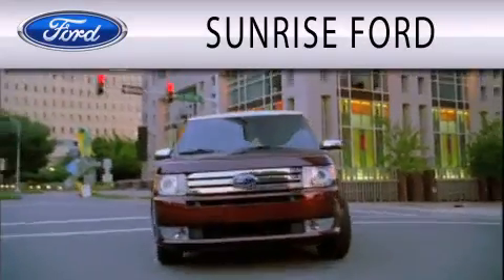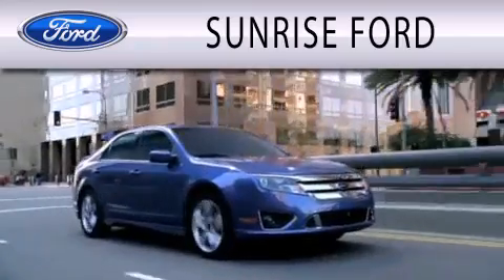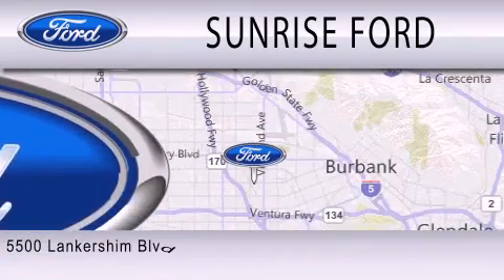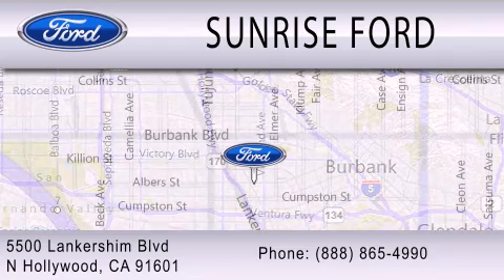Sunrise Ford is dedicated to doing everything possible to ensure that the experience you have selecting your next vehicle is as pleasant as possible. We're located at 5500 Lankershim Boulevard in North Hollywood.